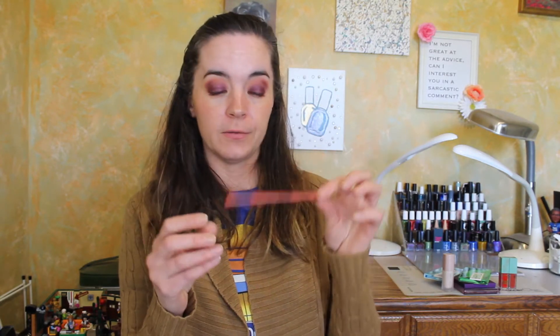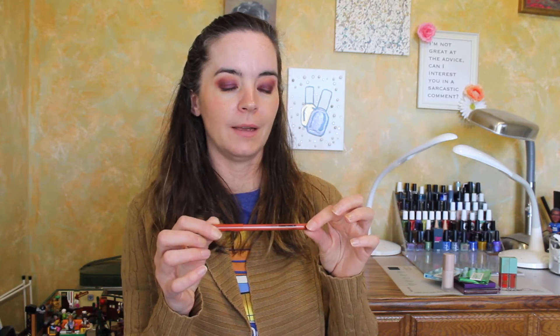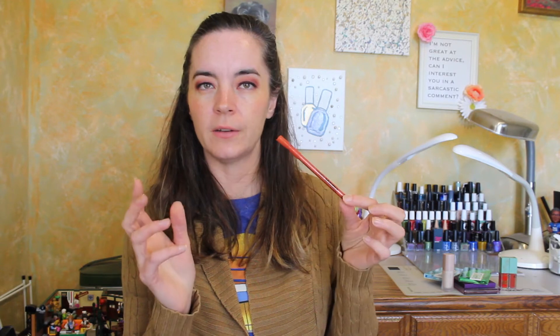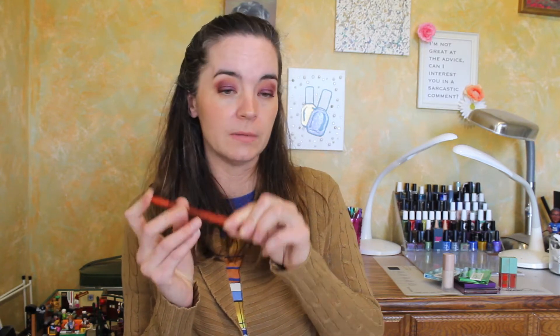A random eyeliner from NYX — this is the La Casa de Papel, in Sofia. This is like a burnt orange eyeliner color. I just thought this was a cool eyeliner color and it is really cool. This isn't like an everyday color but the formula is really creamy, very smooth, it glides evenly and nicely, it doesn't skip. I do like the NYX eyeliners.